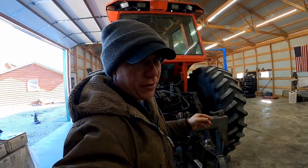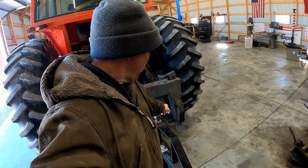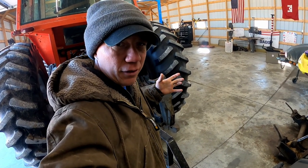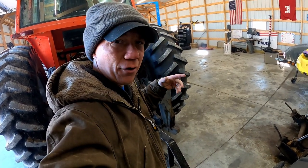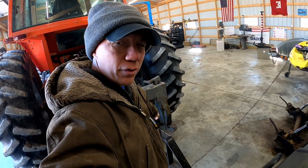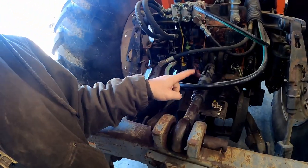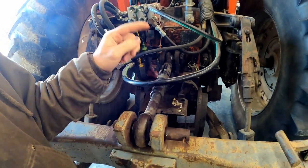You all saw the other day we got this on. I need to get a different pin — that one's just the wrong size. Since it's quite a bit smaller than the eye on that three-point, if I were to pull something heavy like a disc, a plow, or a ripper, it'll actually oval out that ball and ruin it. So we do need to fix that, and we also need to rearrange the way these lines are running so they're not getting caught when it goes up and down.